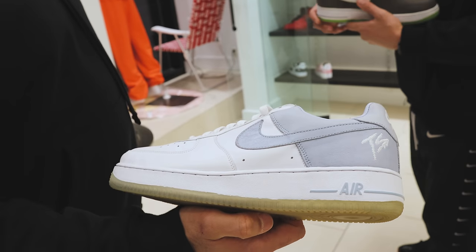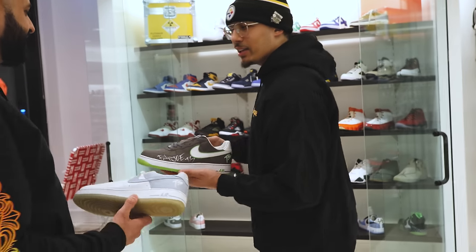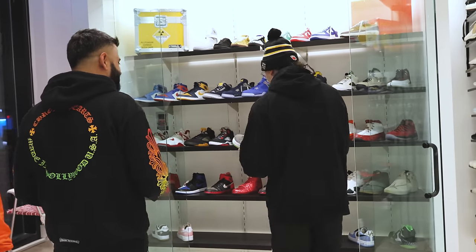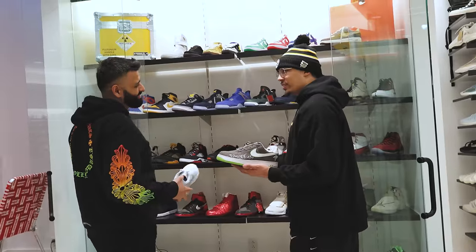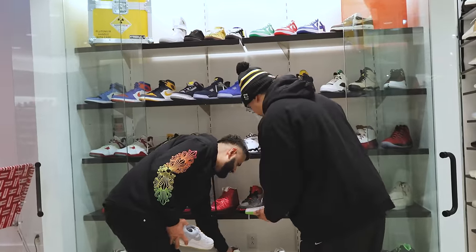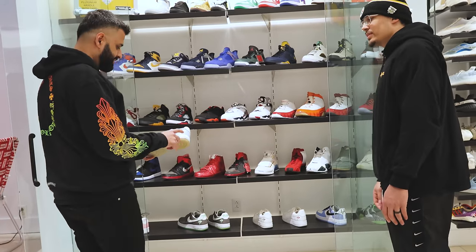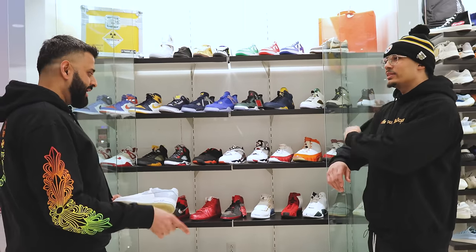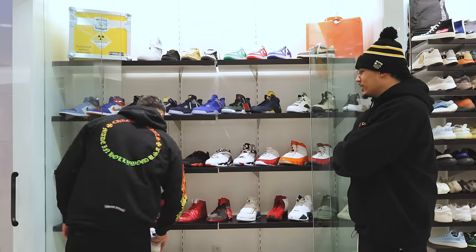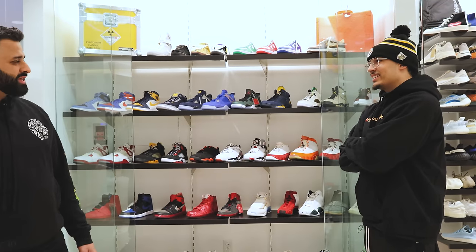They actually just remade three pairs — the retro versions. I've been seeing people with those. Rumor says there might be a release. DJ Khaled posted three pairs — the white, the black, and the black-white. So rumor says there might be a release but I don't know yet.